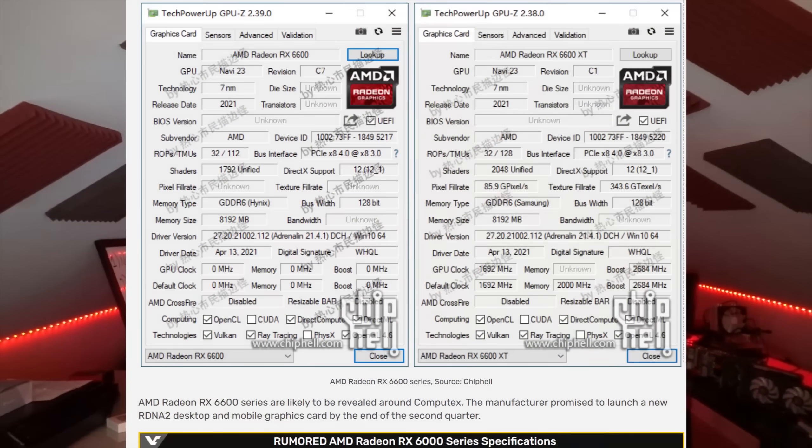A recent Chip Hell Navi 23 GPU-Z leak scoops me on almost everything I'm going to tell you, but I think there's some new information here that I'm not seeing other people report, so let's go into it.